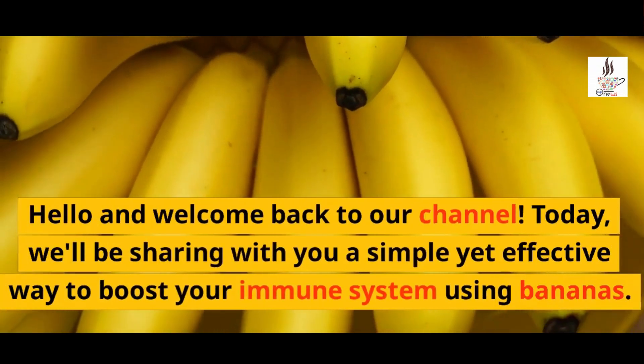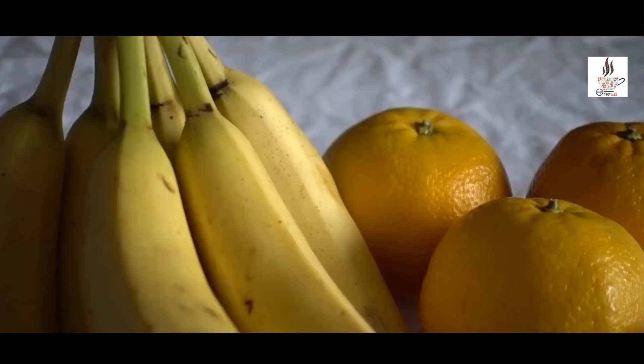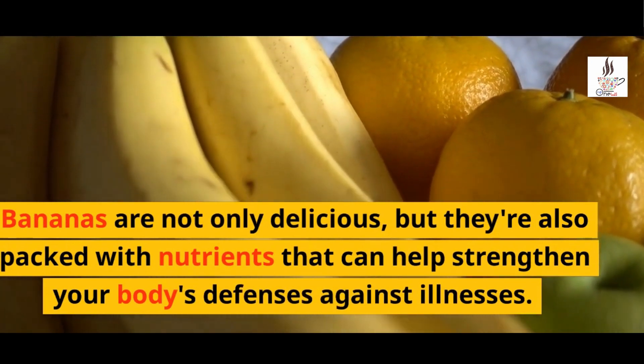Hello and welcome back to our channel. Today, we'll be sharing with you a simple yet effective way to boost your immune system using bananas. Bananas are not only delicious, but they're also packed with nutrients that can help strengthen your body's defenses against illnesses.